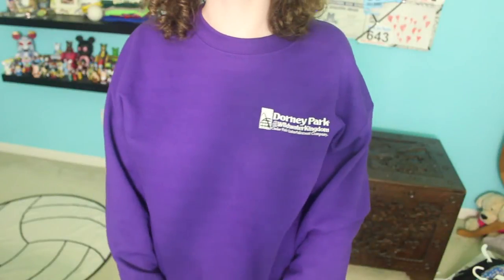Next I got a few things from Dorney, which I showed in my last video. First I got this fleece — it is just a navy blue dark blue fleece and it has the Cedar Fair logo on it. This is so comfortable, I wear it all the time. I also got this purple sweatshirt with the Dorney logo in white, and I just think it's really cute for a lazy day — just throw it on over a pair of leggings.